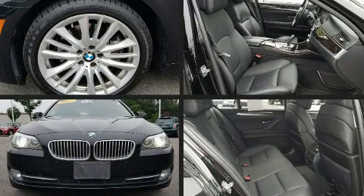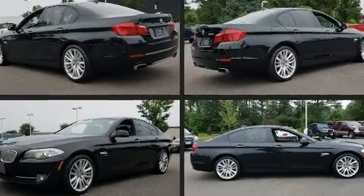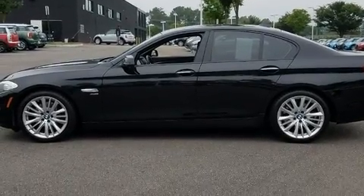This four-door, five-passenger sedan provides exceptional value. It features all-wheel drive versatility, an automatic transmission, and a powerful eight-cylinder engine. A turbocharger further enhances performance while also preserving fuel economy.